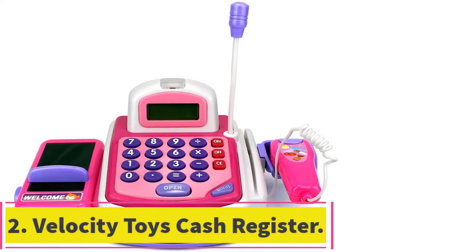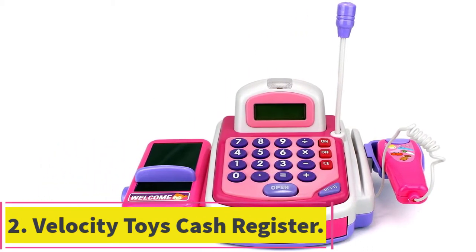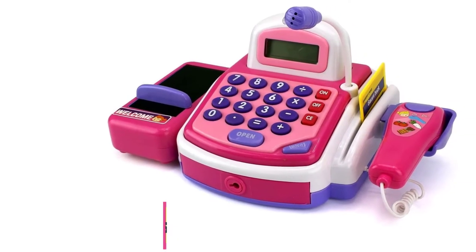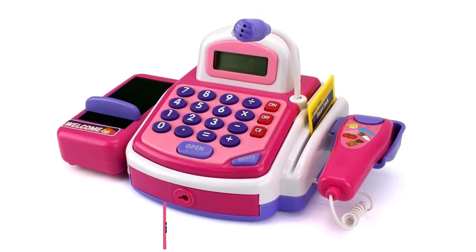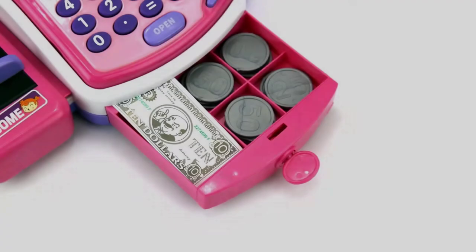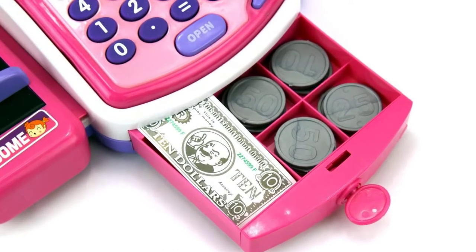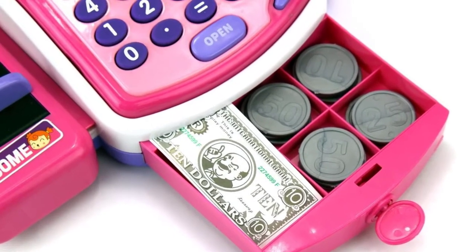At number 2: the Velocity Toys Cash Register. The Velocity Toys Cash Register is designed for ages 3 and older. It has working lights and sounds, as well as a working calculator to encourage your child to practice math. This set includes the register, a basket, working calculator, moving conveyor belt, and credit card swiper.